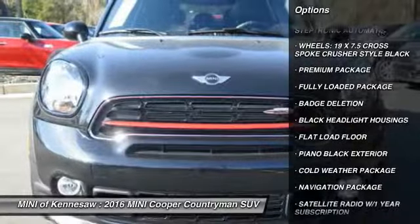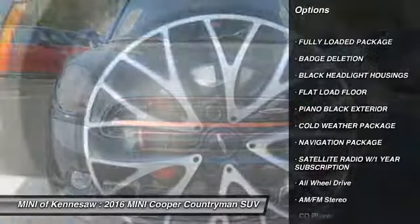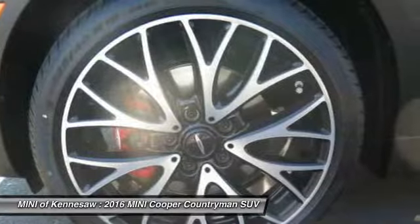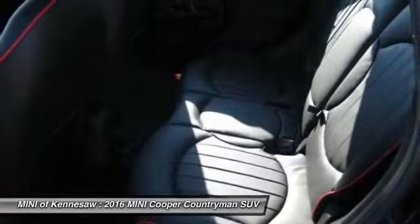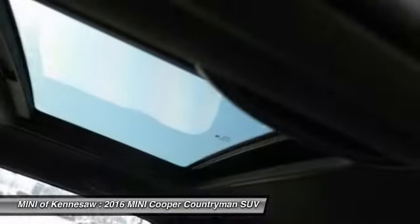anti-lock braking system, traction control, navigation package, Bluetooth wireless data link for hands-free phone, power steering, front air conditioning, cruise control, aluminum wheels, floor mats.